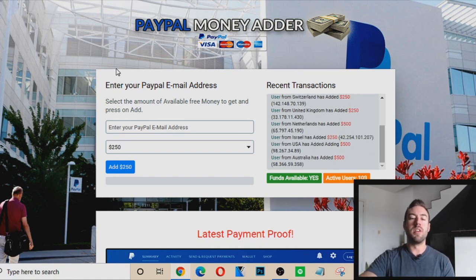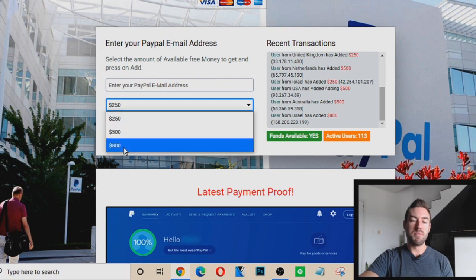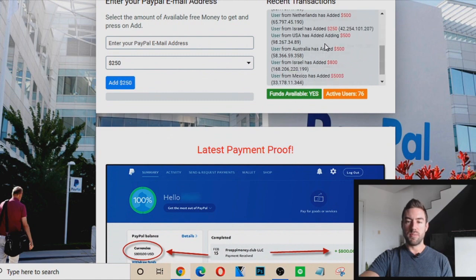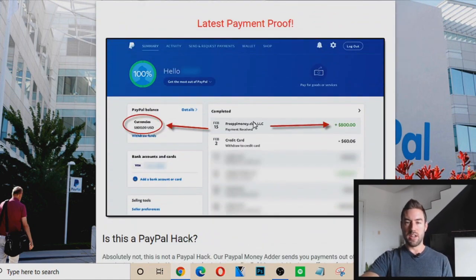So again, I'm on the website right here. And what it basically tells you to do is that you can enter your PayPal email address here. And then you can choose how much money you want to actually make, and then you just click add, and that will send you the money to your PayPal email address. And they show these supposed recent transactions from other people, and a supposed latest payment proof.